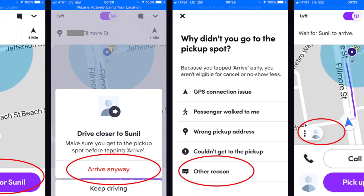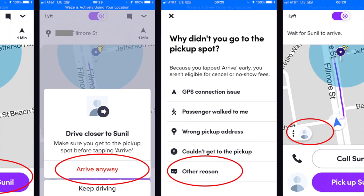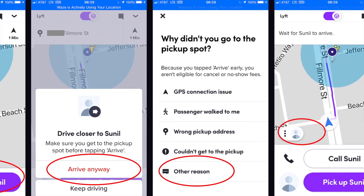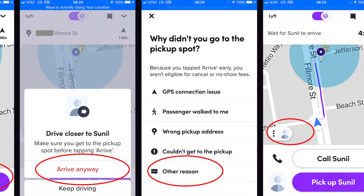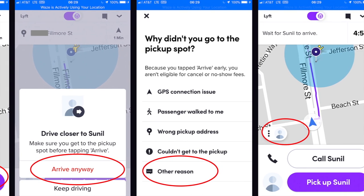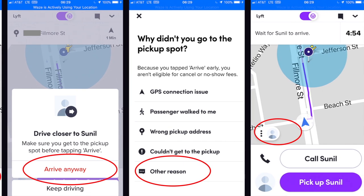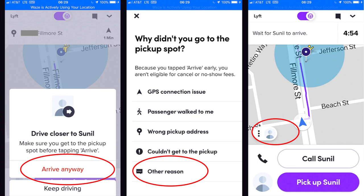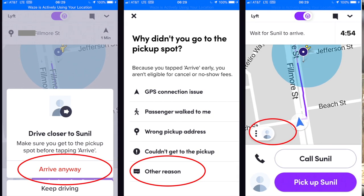What you can do instead is tap on 'Arrive Anyway.' When you tap on Arrive Anyway, that takes us to the third screen where it says, 'Why didn't you go to the pickup spot?' Just quickly click 'Other Reason,' and that takes you to the fourth and final screen where it says 'Pick up Sunil.' Then tap the three dots, and that's going to show you the address. Once you've seen the address, you know where you're going.